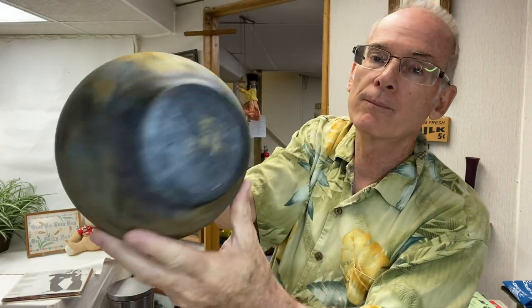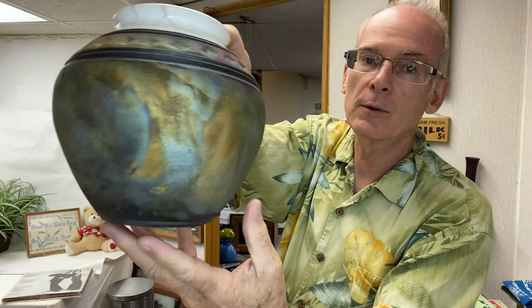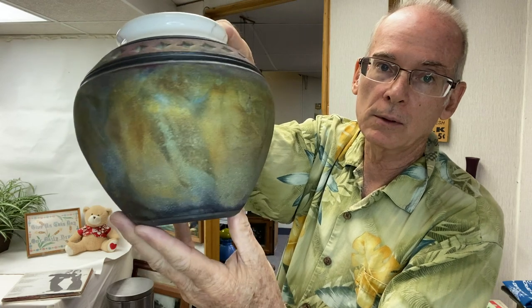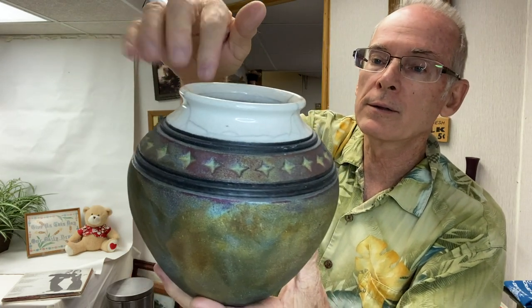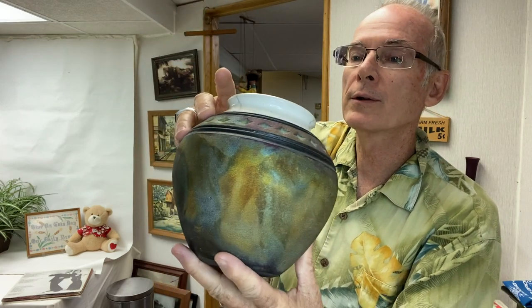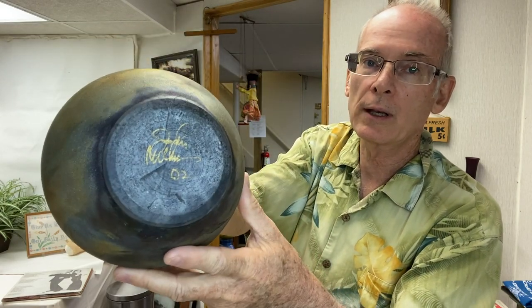We went to one yard sale and I picked up this piece of art pottery. I just love the metallic finish on it — isn't that cool? It's got a glaze on top with some crackle to it. It's from 2002, so it's about 20 years old. I can't read the signature, but I just loved it. I paid five dollars, a little more than I normally do, but I can easily get my money back on that.